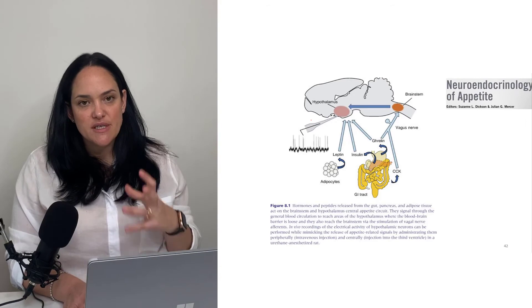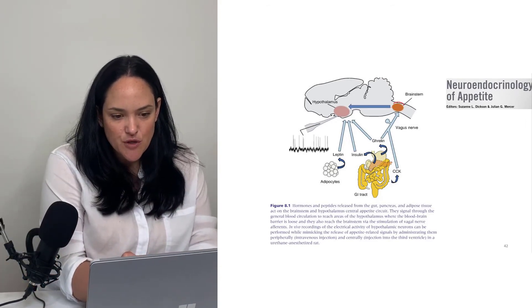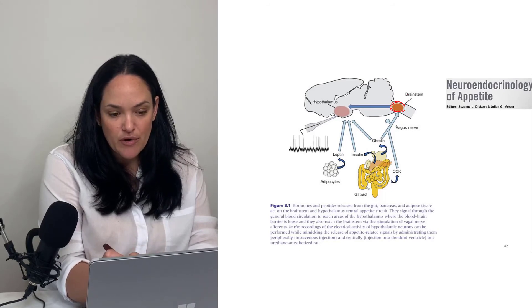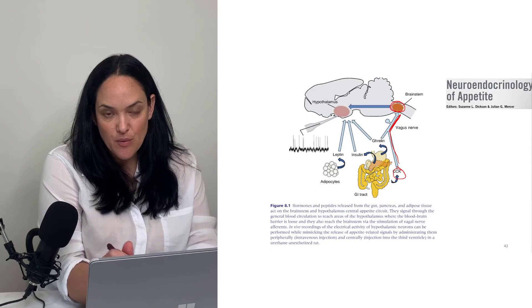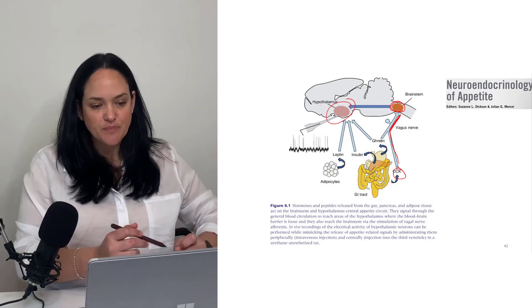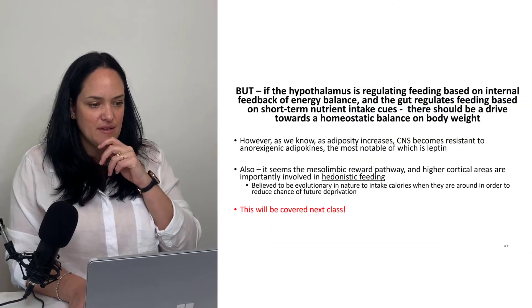Here is another representation of the same idea, which shows where the NTS is — located more in the brainstem. Something like CCK has its main mechanism of action through that vagal pathway, through the NTS, and then to the hypothalamus. This diagram puts all these concepts together.